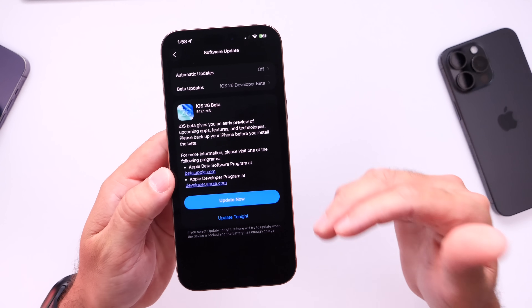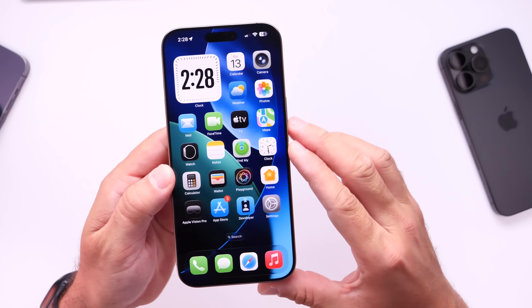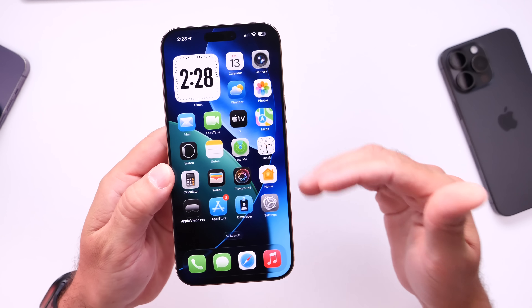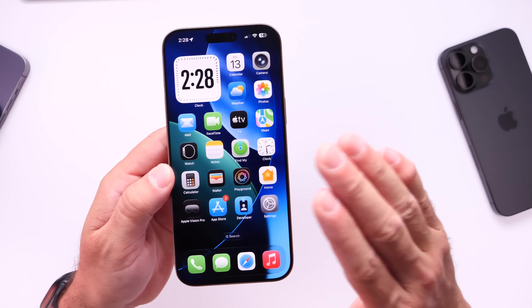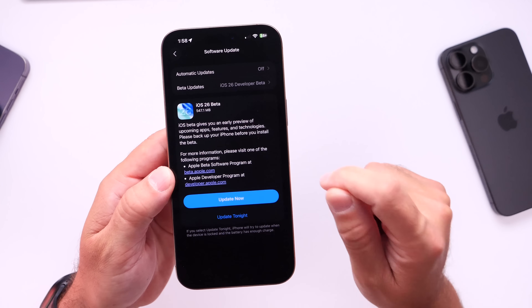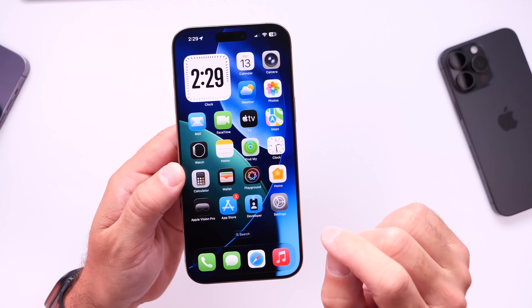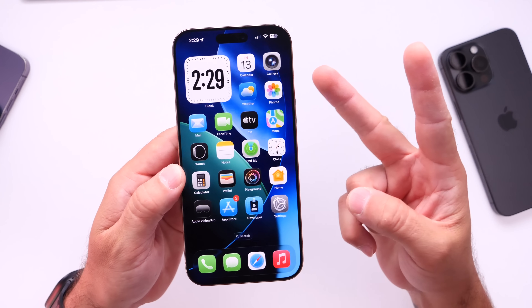Aside from that, honestly, I can't see anything else that's new within iOS 26 revised here on Friday the 13th. So weird — Apple typically doesn't do this. But just so you guys know, iOS 26 revised version is now available for the iPhone 15 lineup and iPhone 16 lineup. Thank you for watching this quick update and I'll see you guys on the next one. Peace.